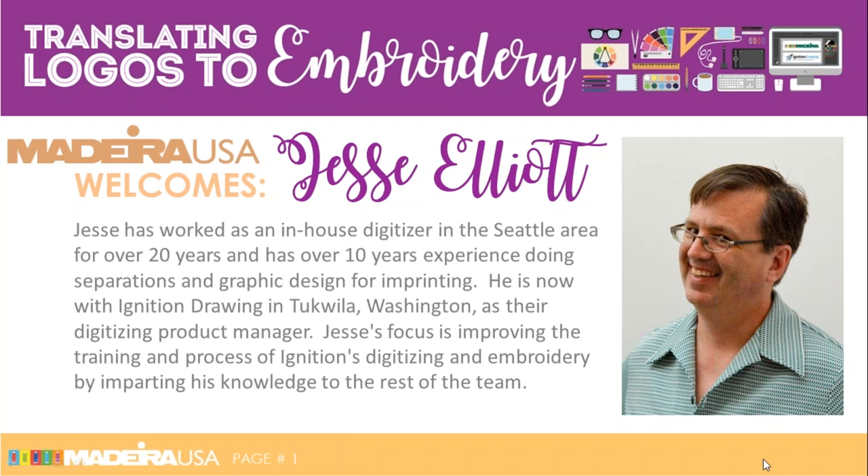Hello and welcome to Current Trends in Logos and How They Translate to Embroidery. This is just a quick sound check. Everybody who has joined us so far, if you can't hear me, you won't know it, but you should be able to hear me now, and so we're ready to start.